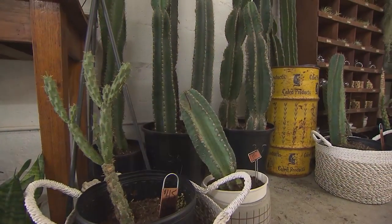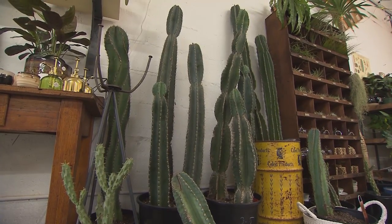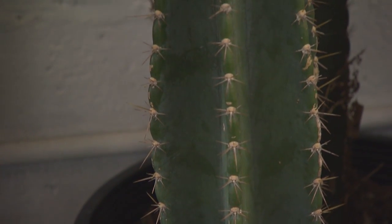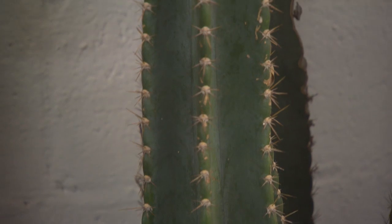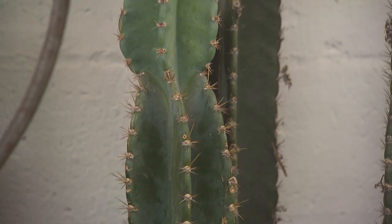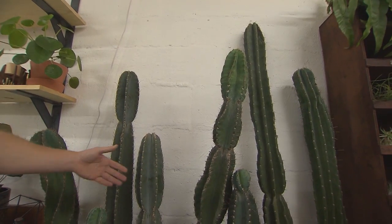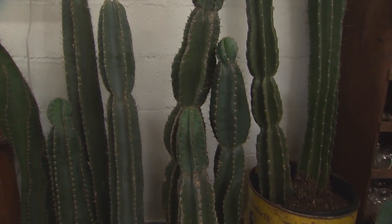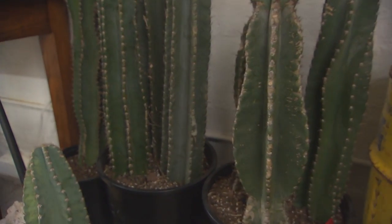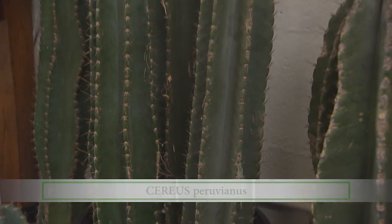Speaking of succulents and cacti, let's look at some of the highlight plants. These tall cacti are really stunning — they're a statement piece in your home. At our heart we are Lawrence and Clark Cacti Co., a cactus shop. When we started, the goal was to bring large cacti to Nashville in a way that's a little more affordable, pot them properly, educate people about them, and bring in a variety.